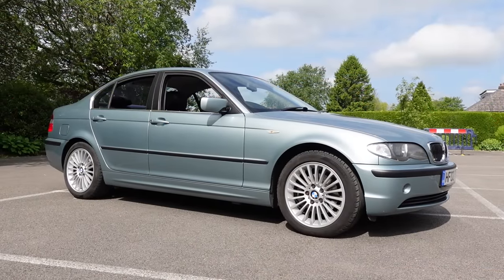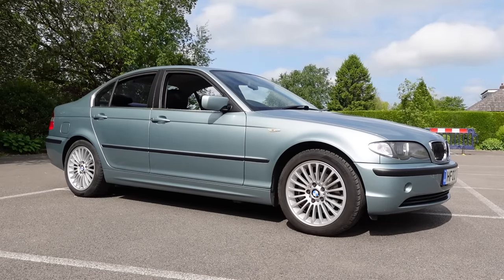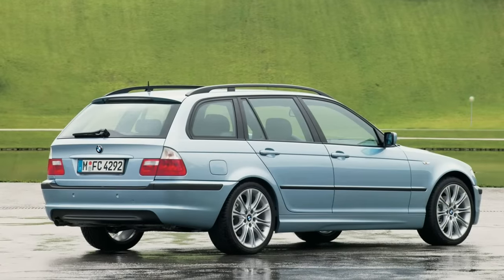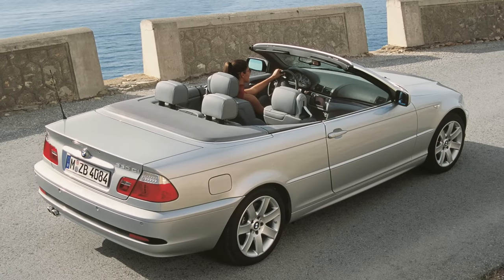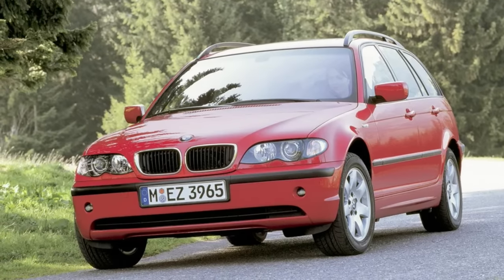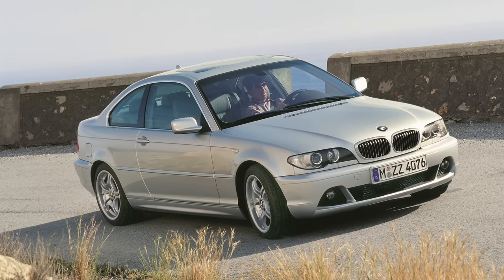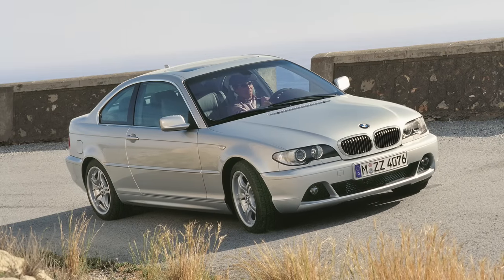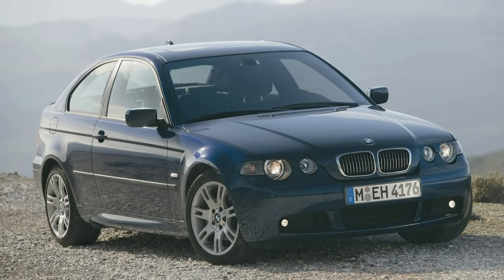And that brings us neatly onto body styles, and this one isn't as simple as it may first look, because you can have your E46 in five flavours: saloon, touring, compact, convertible, and coupe. We have to split those into three groups, because the saloon and touring share the same body panels barring the obvious, and the convertible and coupe also share most of their body panels. You can't interchange panels between those two groups, and the compact is another set of body panels again.